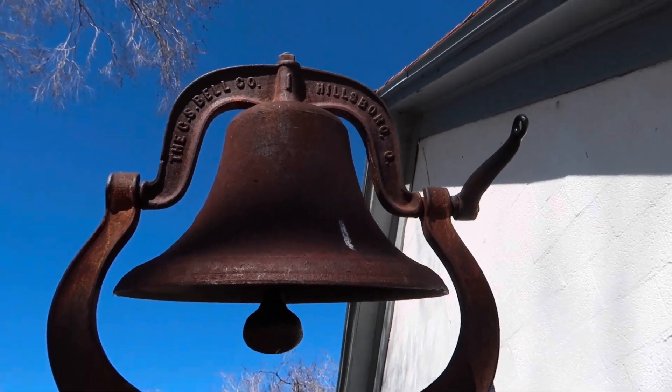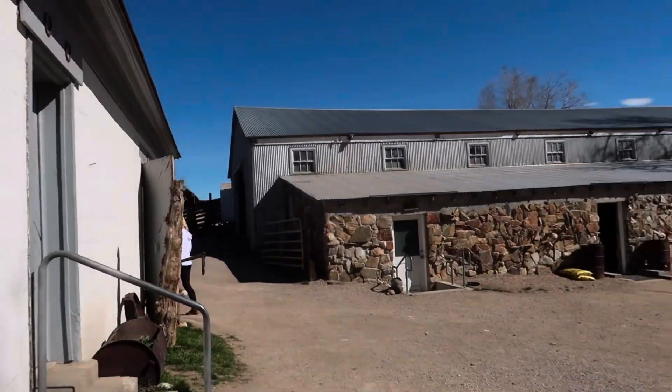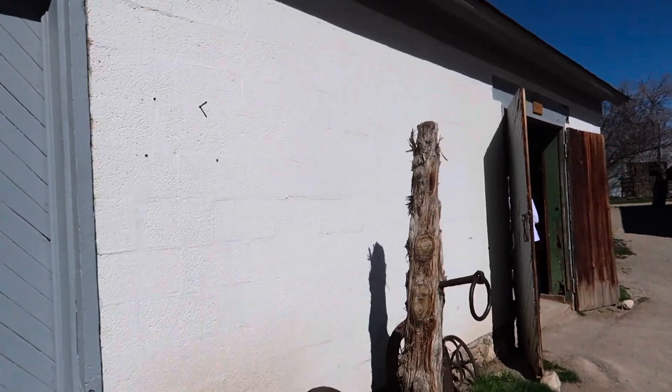The old historic bell — that's the GS Bell Company, Hillsborough — makes pretty good noise. Maybe that called people to dinner. I'm going to go in the first old building and see what's in here.